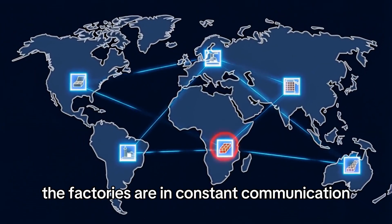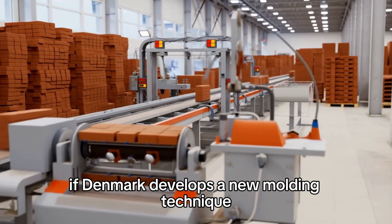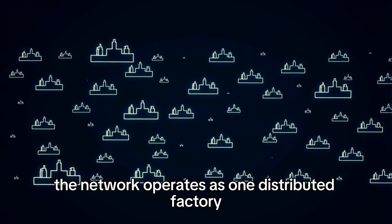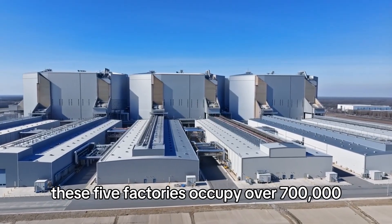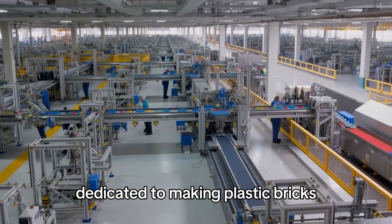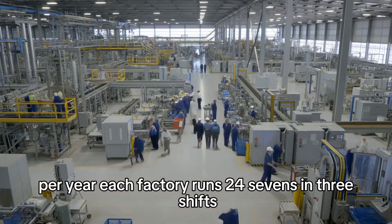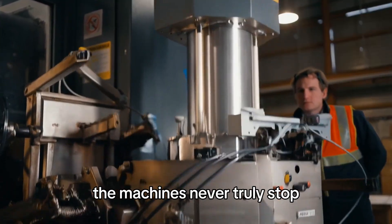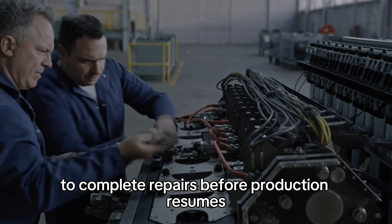The factories are in constant communication — if Mexico runs low on red 2x4 bricks, Hungary might ship them inventory. If Denmark develops a new molding technique that improves efficiency, all factories implement it within weeks. Combined, these five factories occupy over 700,000 square meters of manufacturing space — 172 acres of factory floor space — consuming over $1 billion worth of raw plastic materials per year. Each factory runs 24/7 in three shifts, with technicians having exactly 15 minutes during shift changes to complete repairs before production resumes.